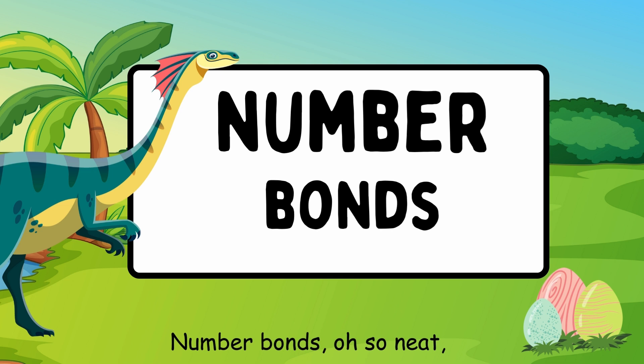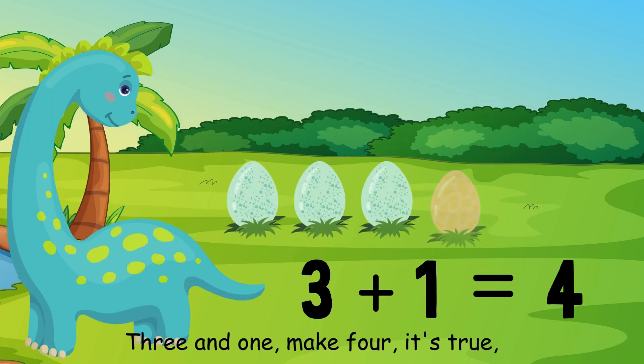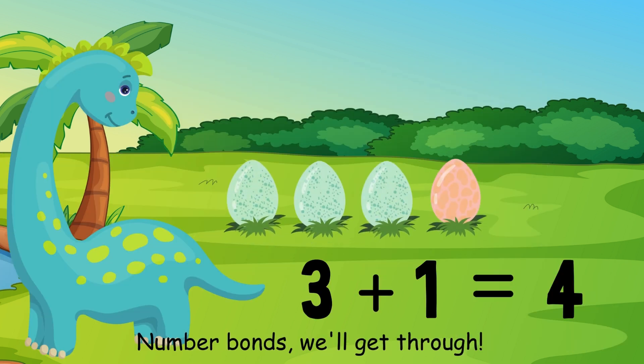Number bonds help us learn and make math fun. 3 and 1 make 4, it's true. Number bonds will see us through.